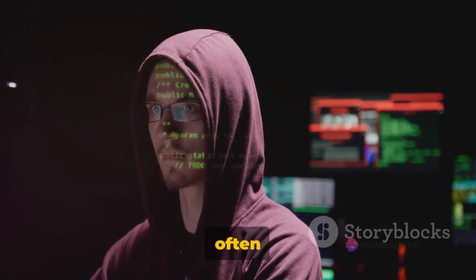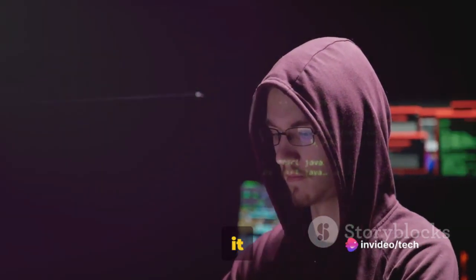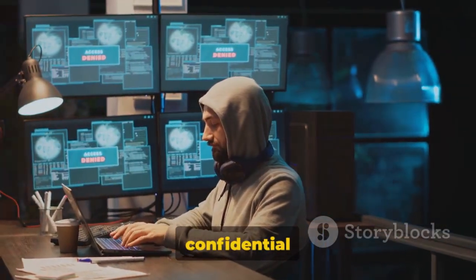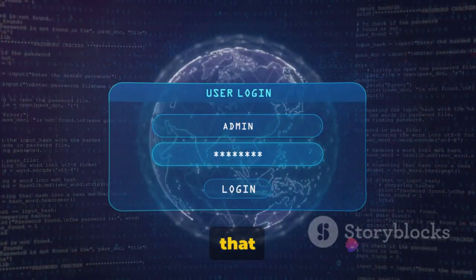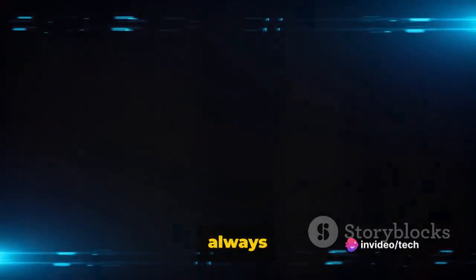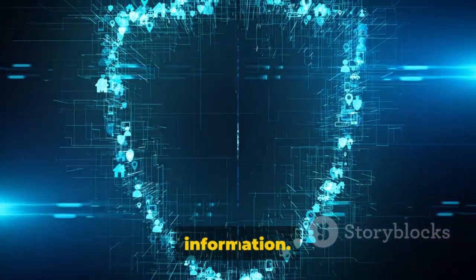First, understand that hackers often exploit the weakest link in the security chain: humans. They use a method called social engineering, where they manipulate individuals into revealing their confidential information. This could be done through phishing emails or messages that look like they're from Facebook, asking you to update your password or verify your account. So always be careful and double-check before clicking any links or giving out your information.